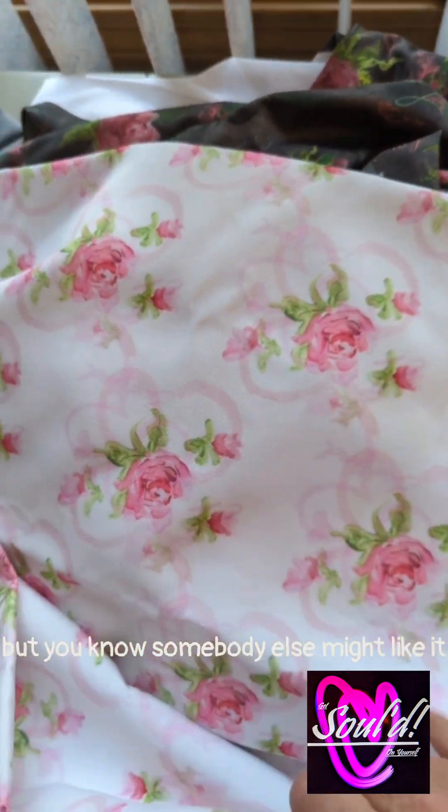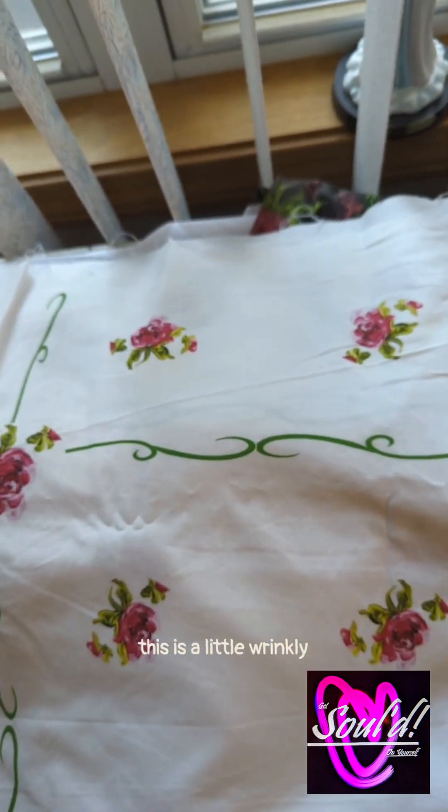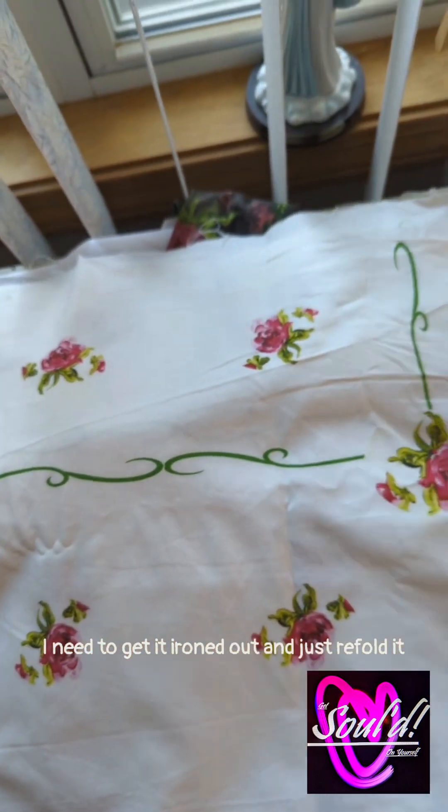You can design something you like or love, or you just kind of go, well, maybe it's not my thing, but somebody else might like it. So I apologize, this is a little wrinkly — I need to get it ironed out and just refold it.